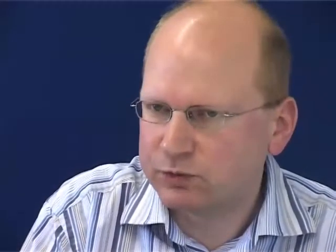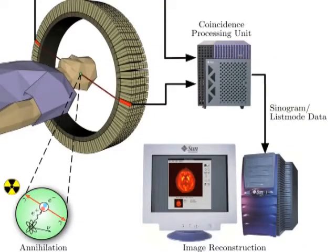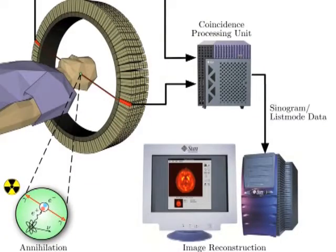However, there are other techniques which will do that, such as functional magnetic resonance imaging and positron emission tomography. They will also give you source localisation. Both magnetic resonance imaging and positron emission tomography tell you about chemical changes inside the brain which are associated with the activity.